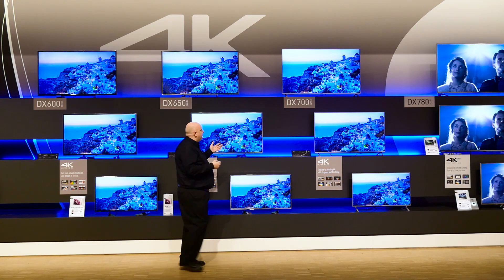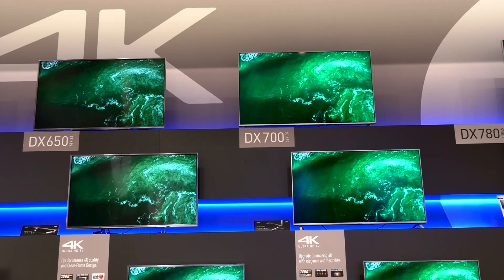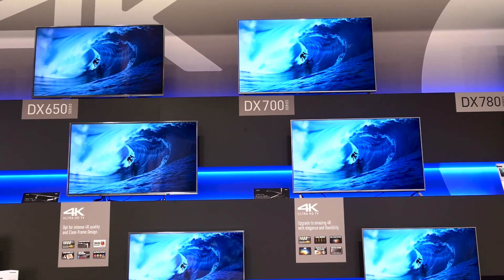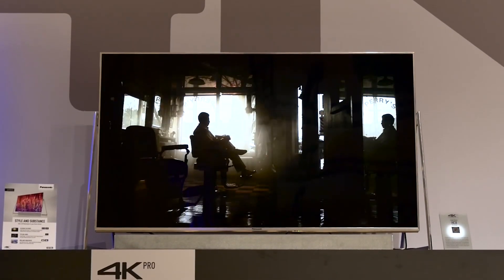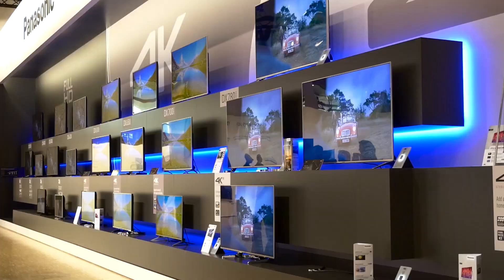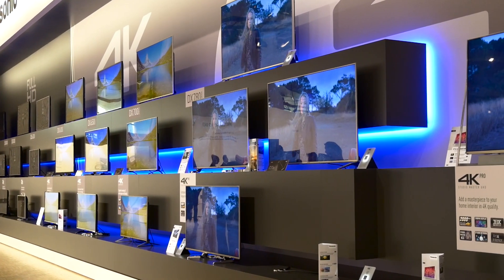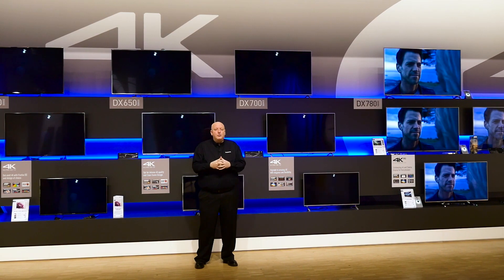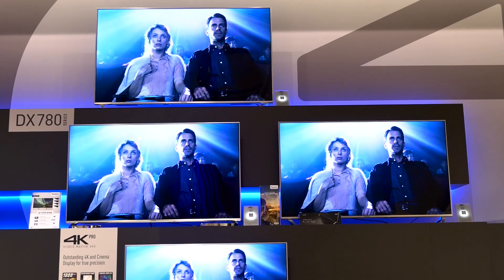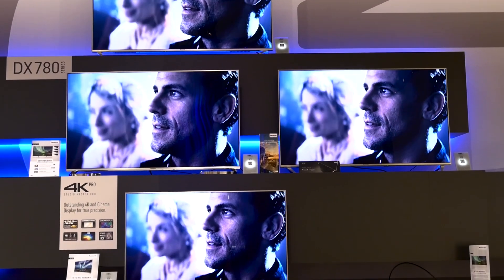As we move along to the 700 series, things start to get really interesting, because the 700 series is where high dynamic range comes into Panasonic's lineup. There's a lot of talk about high dynamic range because it gives you that great feeling of depth in the image — the highlights really shine out. Some people say it makes more difference to 4K than just the extra detail alone, because you can appreciate that depth and highlights from anywhere in the room.